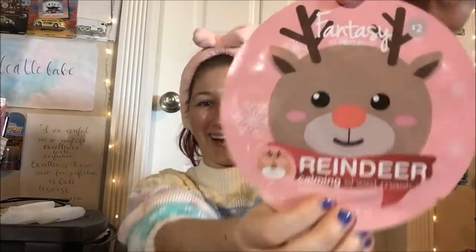Hello guys, it's sheet mask time again! So we're doing another one from that holiday set from the Mask Bar, and we're doing the cute little reindeer ones. I threw it off! Hello Rudolph!